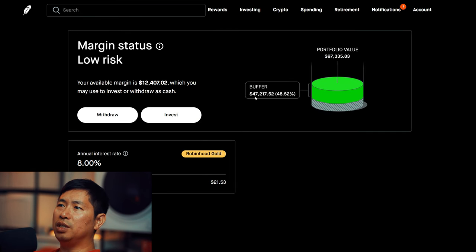My buffer is $47,217.52 — that's this green buffer right here before I hit my margin call. My annual interest rate is 8%. The daily interest that I'm paying is $21.53.